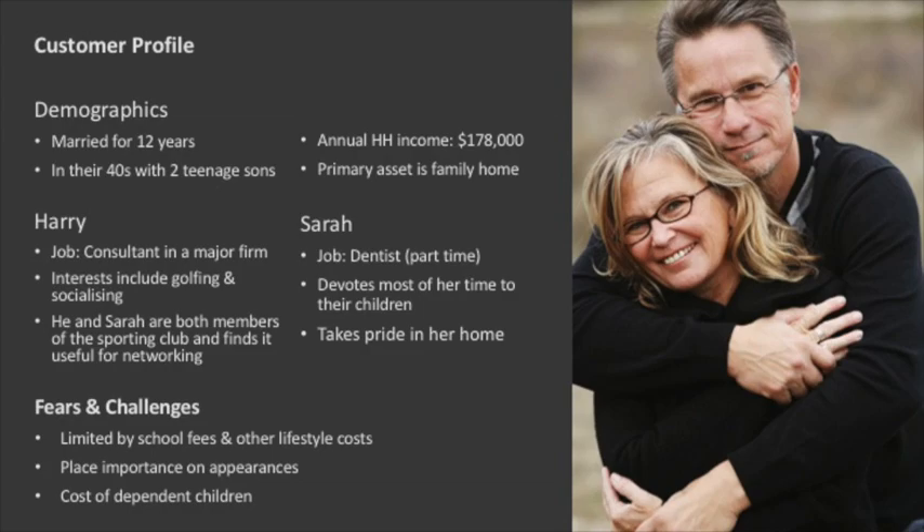Meet homeowners Harry and Sarah. They are in their 40s with two teenage sons. Harry works as a consultant in a major firm and places great importance on appearance as it is a vital part of his professional success. His wife Sarah works part-time as a dentist. She views herself largely as a homemaker and takes pride in the presentation and functioning of her home. Their annual household income is $178,000 and their major asset is the family home. Not wanting to compromise on their children's future, sometimes their current investment savings are put on the back burner. Harry and Sarah are asking themselves: will solar really reduce our power expenditure, and will solar panels add or subtract value from our home?